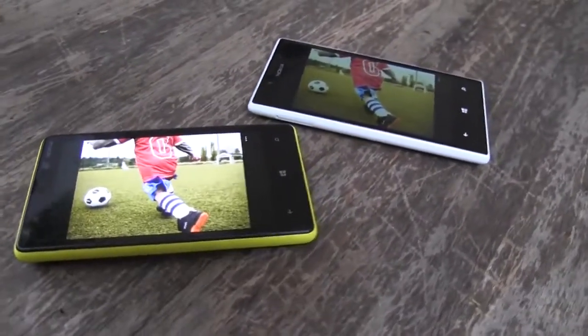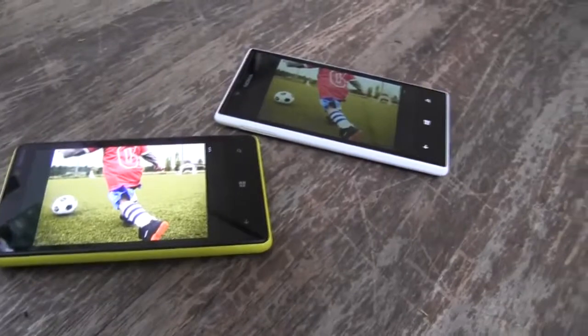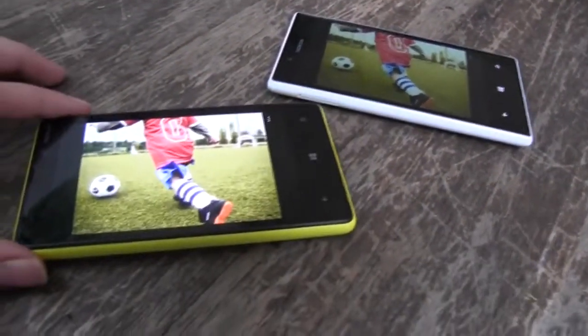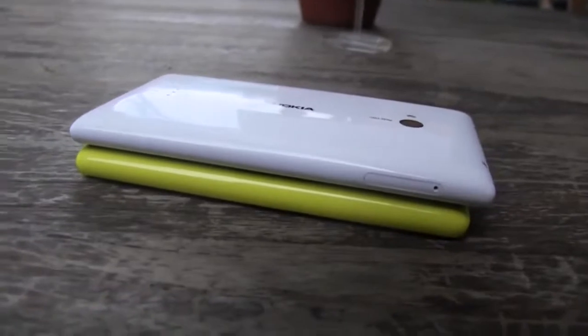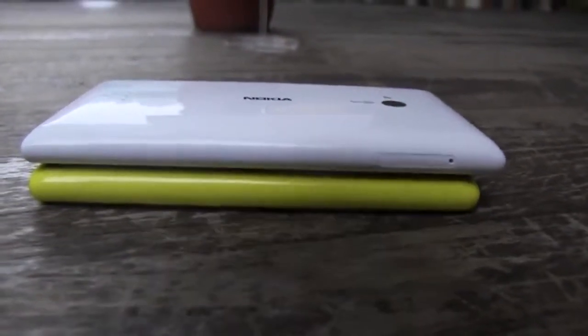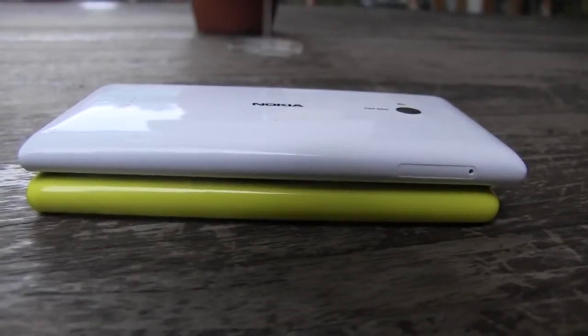Both of these handsets have the same PPI, or pixel density, at 217. But the 720 actually comes with an IPS LCD display and the 820 comes with an AMOLED display. The main reason the 720 is slightly longer than the 820 is that they've actually crammed in a 2000 mAh battery, whereas the 820 only has a 1650 mAh battery.